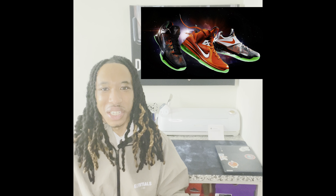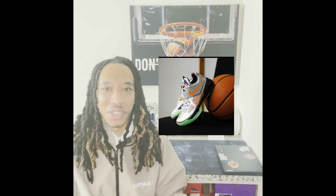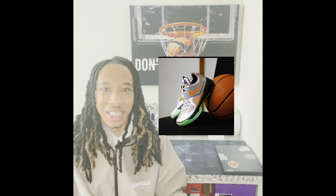Number two on my list is the KD4 Galaxy. They came out back in 2012 alongside the other Galaxy packs — the LeBrons and the Kobes — and I wanted them back in the day. They originally retailed at $95 and will be releasing February 15th for $130. What I love about this sneaker is the glow in the dark, the reflective details, and the futuristic galaxy look.